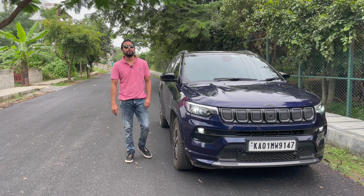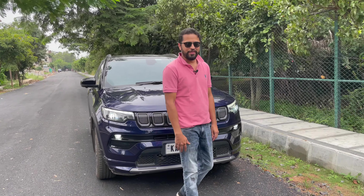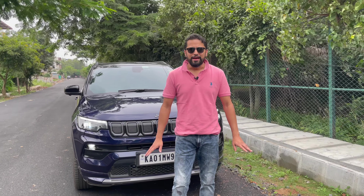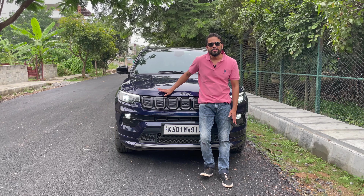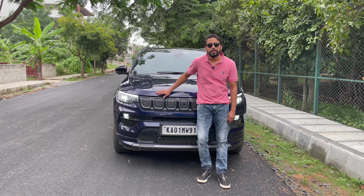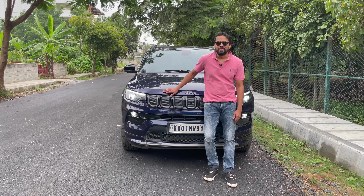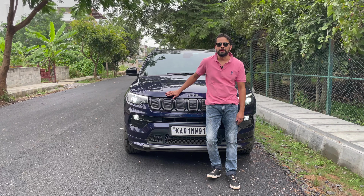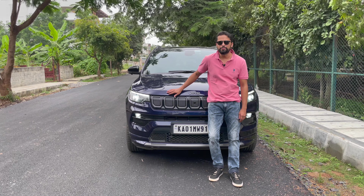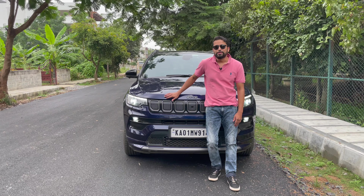Hello everyone, and on this gloomy typical Bangalore weather day, I welcome you back to our channel, The Blank Ticket. We are not traveling anywhere — we are simply going to talk about the Jeep Compass. It's been six months that we have been driving the Jeep Compass and we have completed 12,000 kilometers on it.